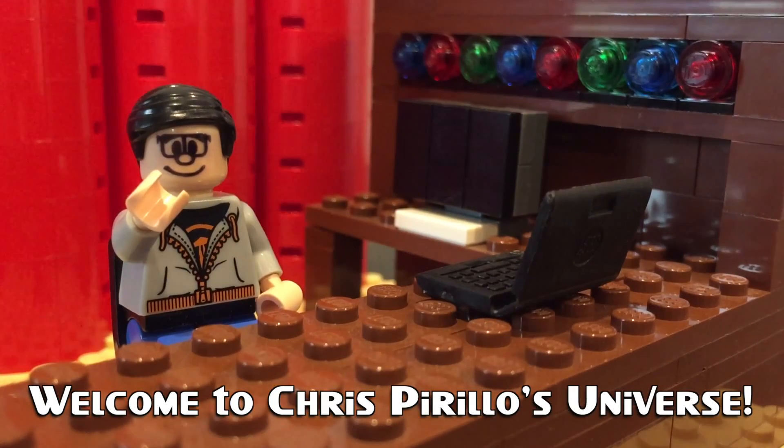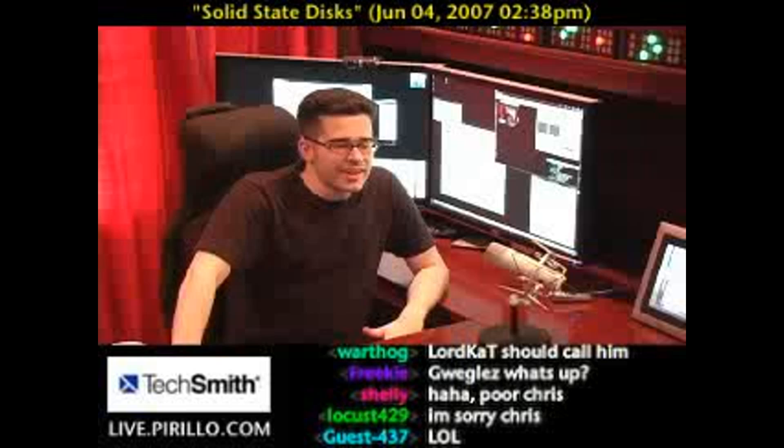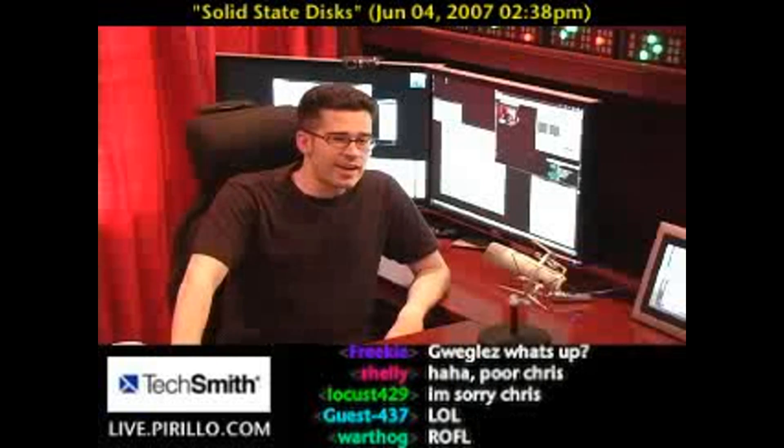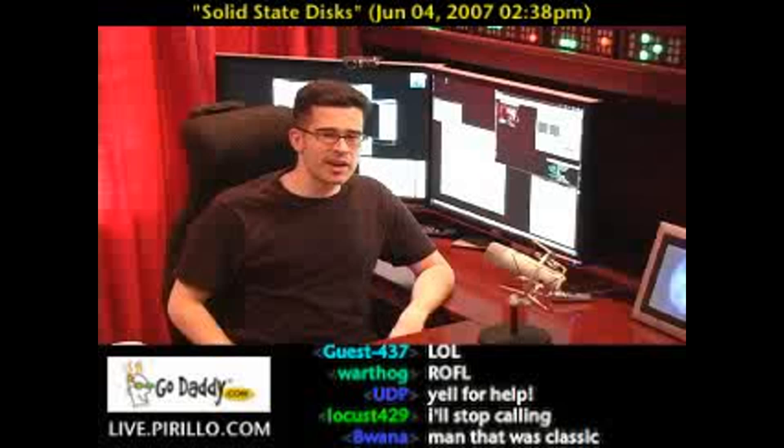Thank you for watching, liking, commenting, sharing, and subscribing right now. In our live chat room at live.parillo.com, it's very exciting because we finally got rid of the dead chat room.